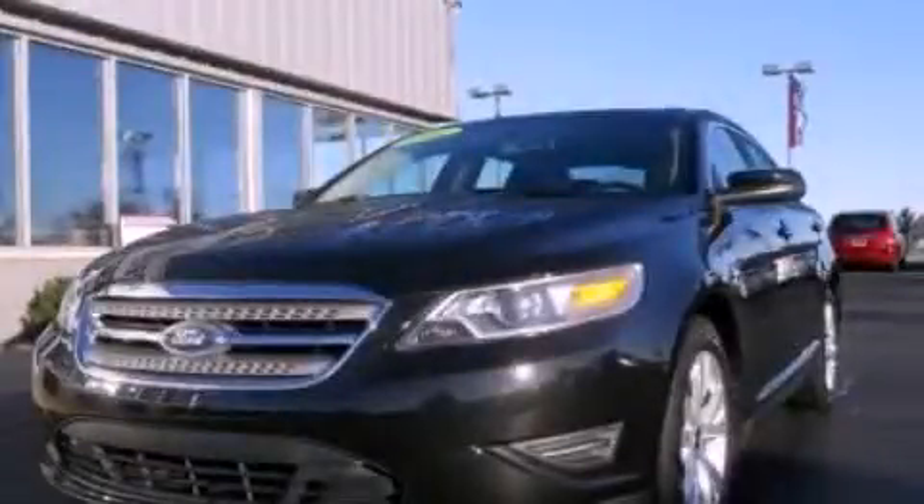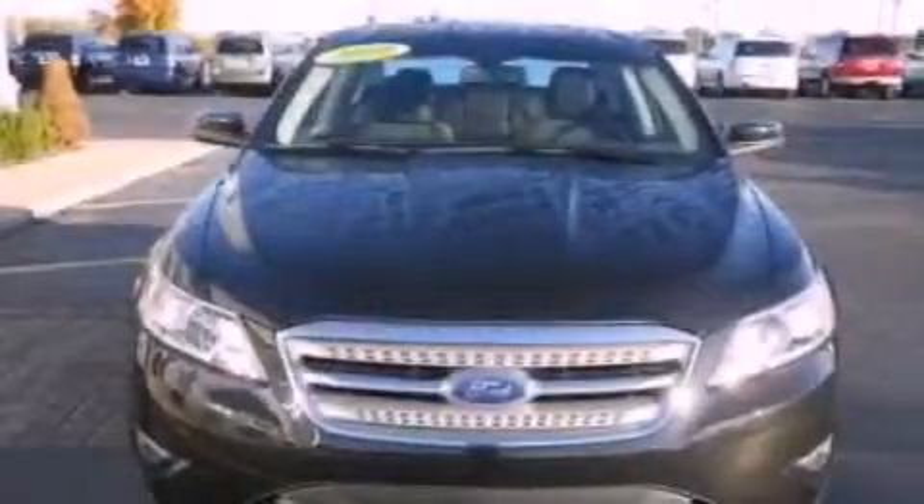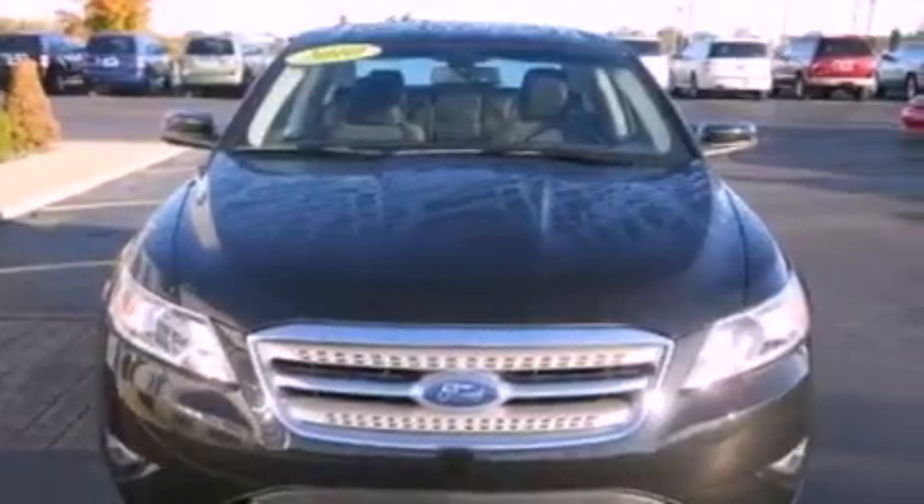This is a 2010 Ford Taurus. It has a 3.5-liter, six-cylinder engine and an automatic transmission.